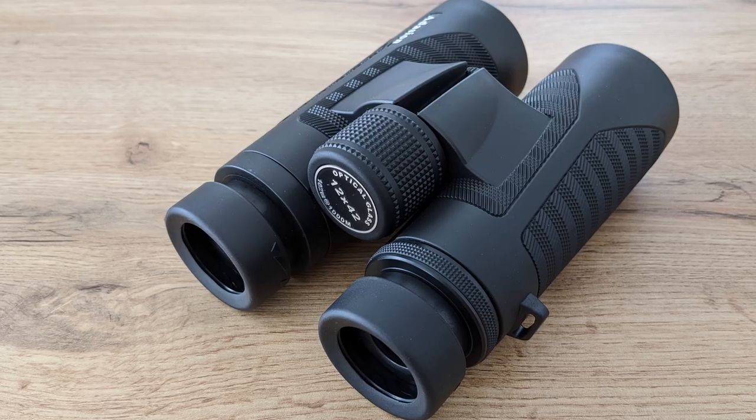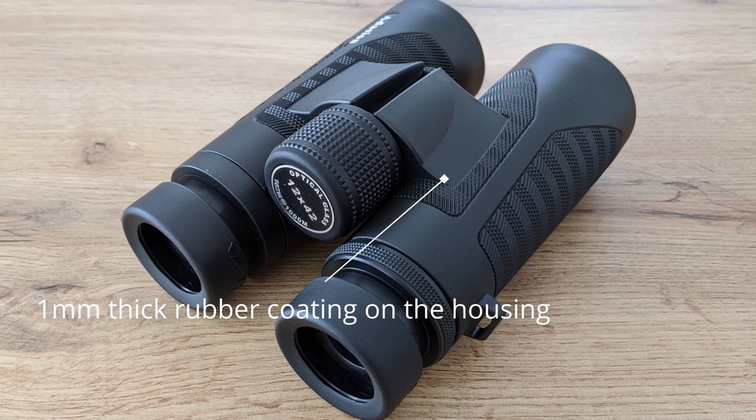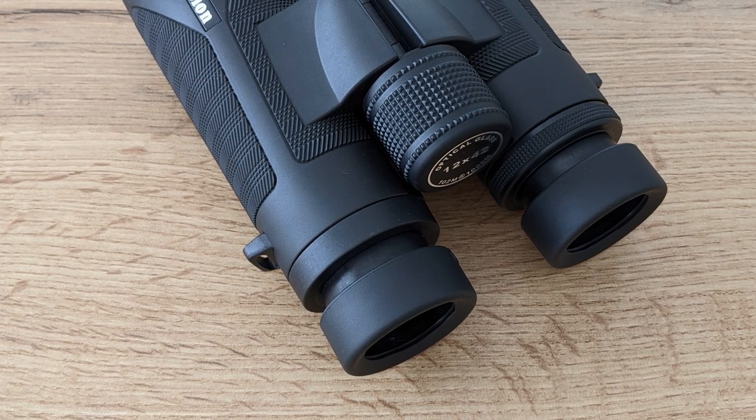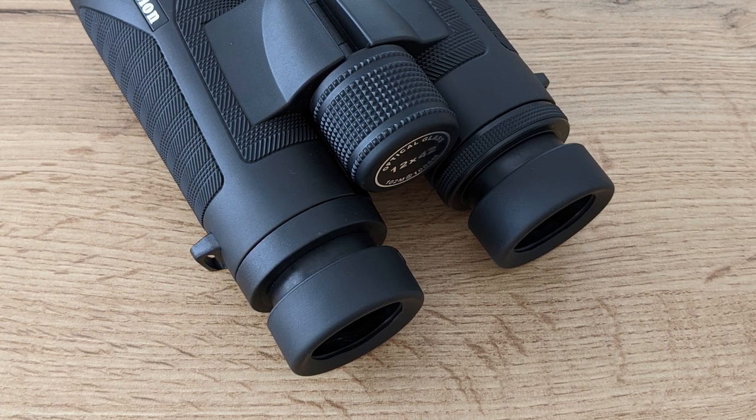Build quality wise, the 12x42 binoculars from Adassion are very well put together. There is nothing flimsy or loose on them and they certainly don't feel cheap, even though the housing is completely made out of ABS plastic. It is very sturdy and robust nonetheless, and conveys the feeling that the binoculars won't completely break apart if accidentally dropped. These binoculars are also waterproofed — not to the extent that you can submerge them in water, but light rain or dew shouldn't harm them. The eye guards for both eyepieces can be extended with a nice twisting mechanism and lock into place, offering very good shielding against outside sources of light. The right eyepiece can also be rotated in a smooth and stepless way to adjust the diopter, should this be necessary.